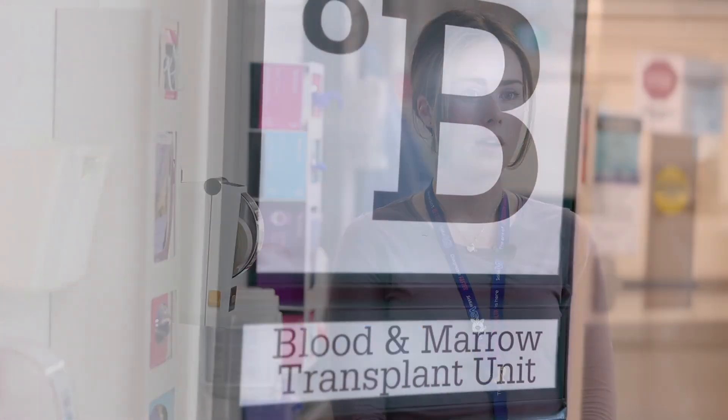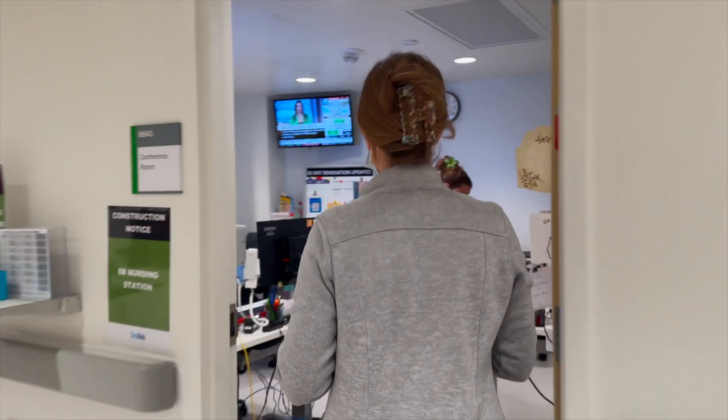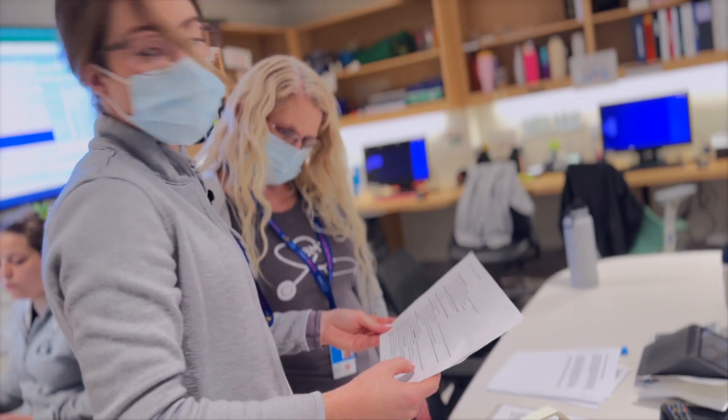My name is Carly Howey, and I work on the bone marrow cellular transplant unit, and I'm a registered nurse here.